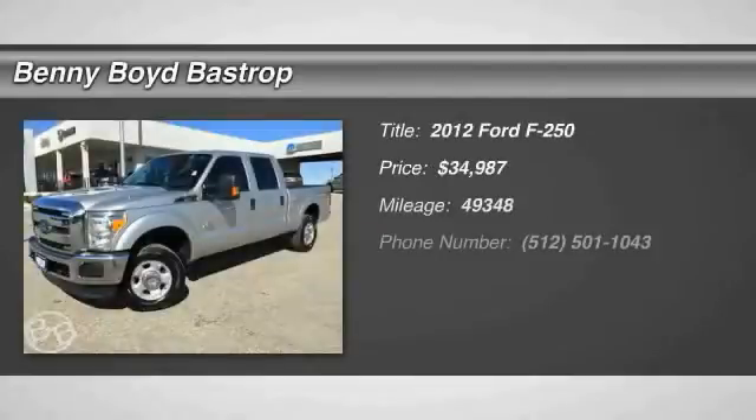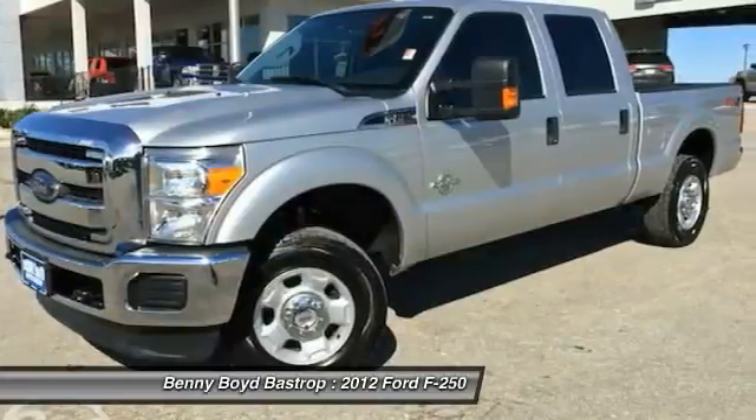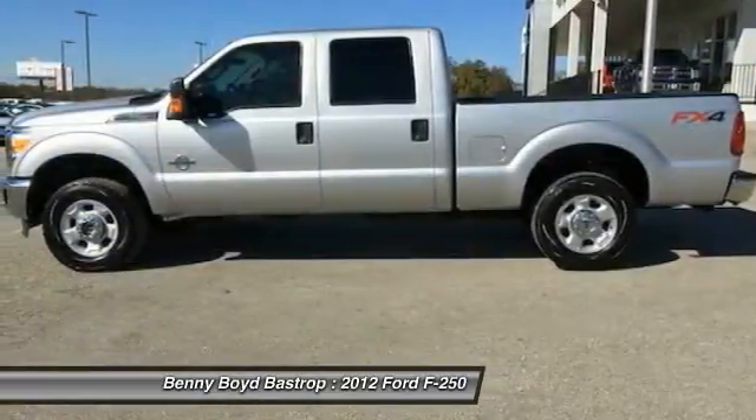The 2012 F-250 Super Duty. Head-to-head fuel efficiency, head-to-head towing, head-to-head torque — Ford F-250 Super Duty.